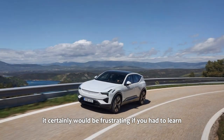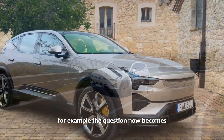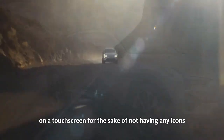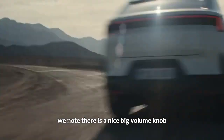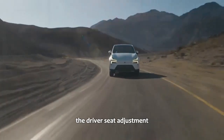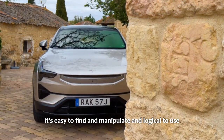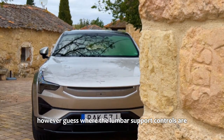It would certainly be frustrating if you had to learn the environmental controls without labels, for example. The question becomes: is it worth the hassle to put the majority of controls that are typically physically operated on a touchscreen, for the sake of having no icons or words printed on or around switches? We're not so sure. Thankfully, there is a nice big volume knob in the center console. On the plus side, the driver's seat adjustment is one of the best we've come across — one big, well-located paddle down the side of the front seat that's easy to find, manipulate, and logical to use. However, the lumbar support controls are on the touchscreen.